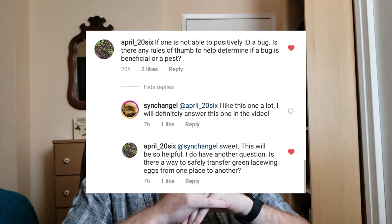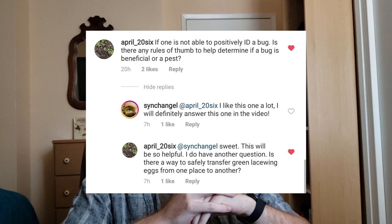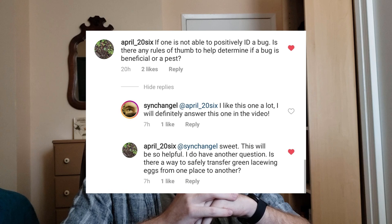April_26 asks: If one is not able to positively ID a bug, is there any rule of thumb to help determine if a bug is beneficial or a pest? Yes, there are ways to arrive at that conclusion reasonably well, but there are a lot of tricks — arthropod identification in particular can be visually, at least, impossible. There are plenty of arthropod groups that, without the aid of microscopy or even dissection or in some cases genetic analysis, it's really hard to parse the differences between species and subgroups.